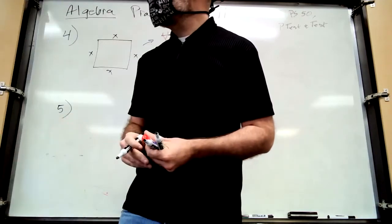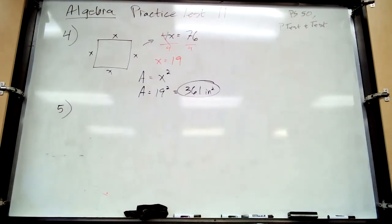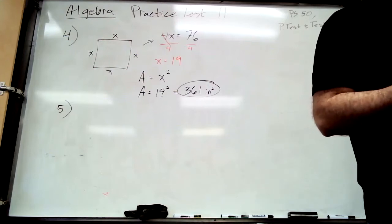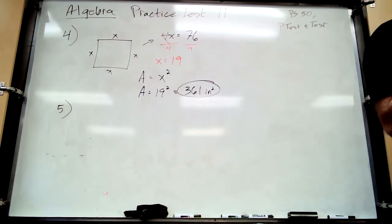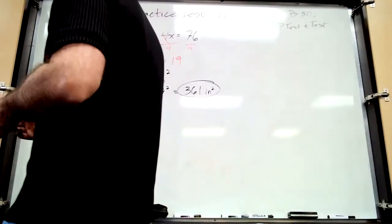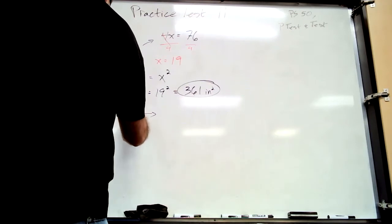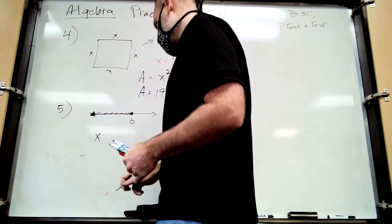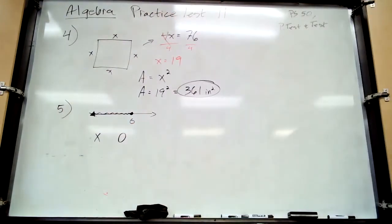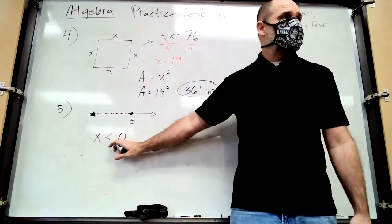Number five is worth two points — you need to write an inequality and a negated inequality. An inequality is just a less-than, greater-than, or equal-to statement. Here's what the graph looks like: it's at zero with a closed dot and shades to the left. So x is less than or equal to zero.